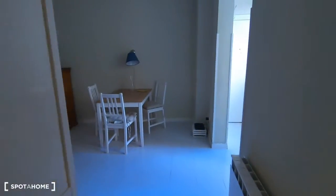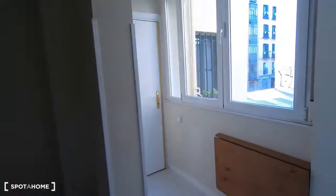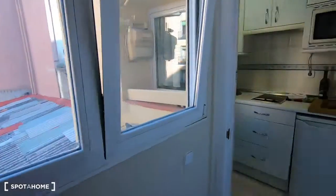I want to show you the living room again — just a corridor with natural light.